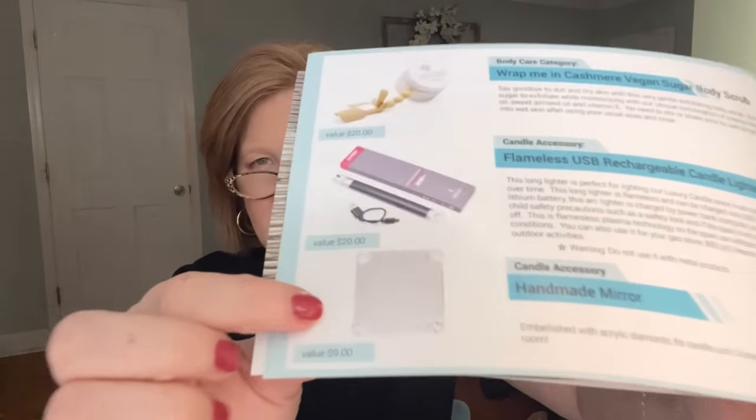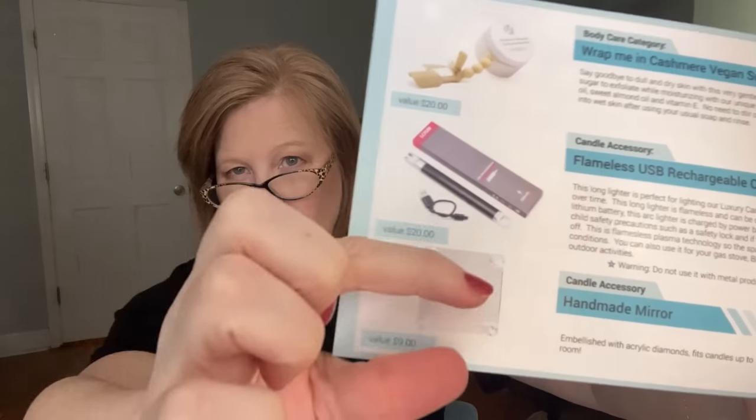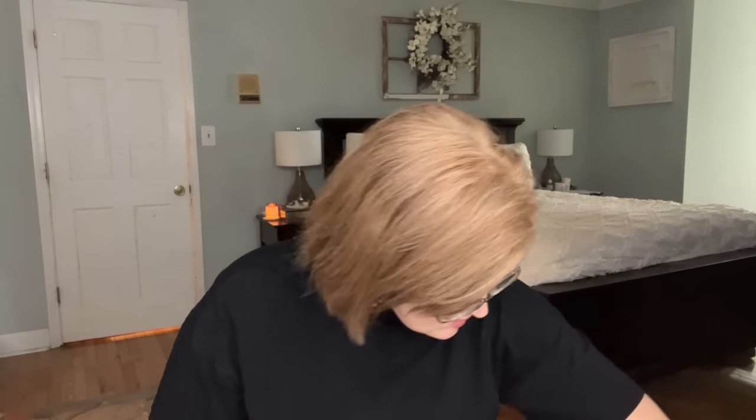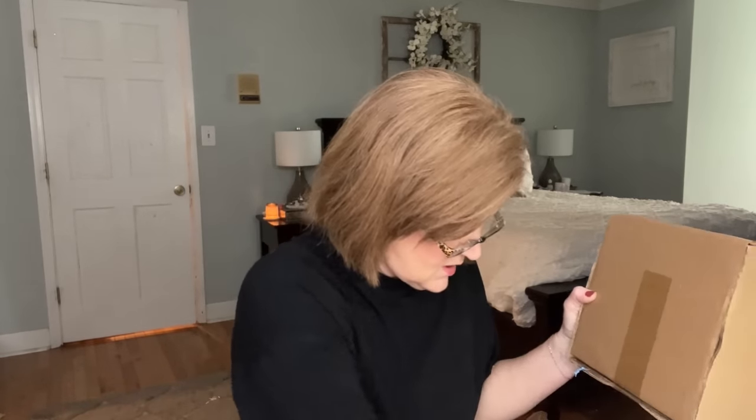The second candle accessory option was a handmade mirror embellished with acrylic diamonds that fits candles up to 10 ounces — a beautiful mirrored plate to display your candle on. That was a $9 value. Moving to the home decor category, I've got a little box here that's bigger than I expected.